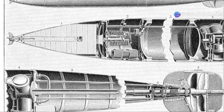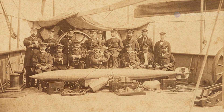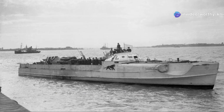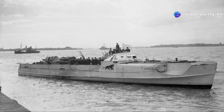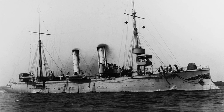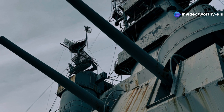Their armament — a torpedo tube and a battery of light guns — reflected the growing importance of the torpedo as a weapon, since the torpedo tube served as the primary offensive armament, and the guns were necessary to defend against the increasingly powerful torpedo boats of the period. At the time of their completion, they were among the earliest torpedo cruisers in the world. The Blitz-class Avisos were the first step toward creating the modern steel-hulled light cruiser, and their modern appearance presaged later developments.